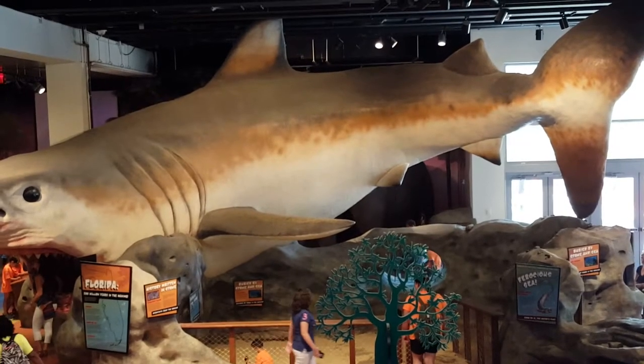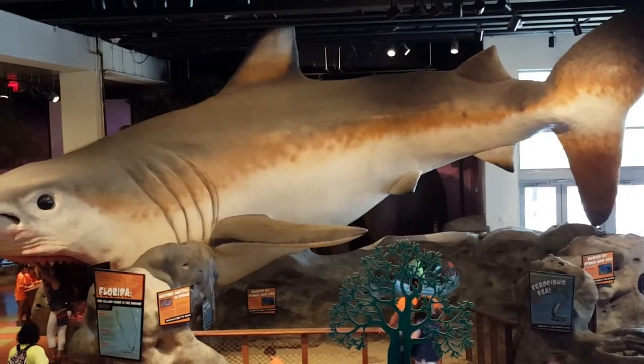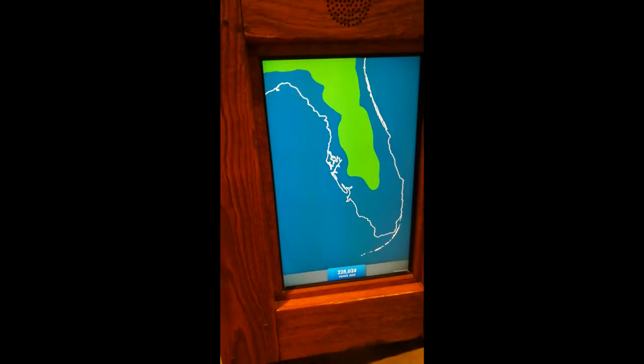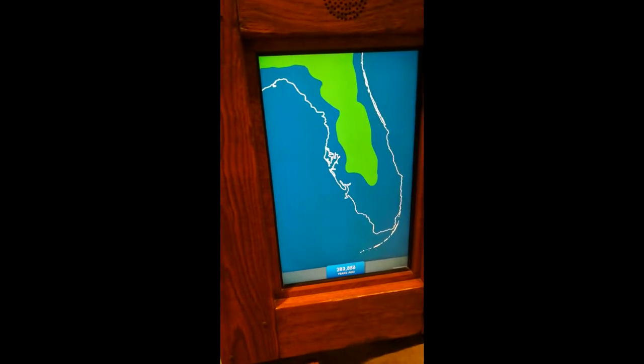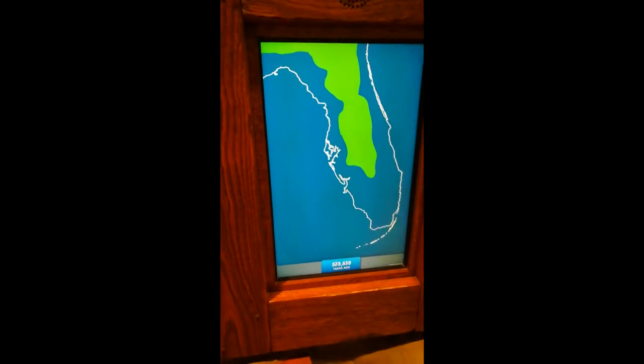The Museum of Discovery and Science presents the exhibit Prehistoric Florida, where you can explore Florida's diverse ecological history. Did you know? Thousands of years ago, Florida used to be almost completely submerged in water.